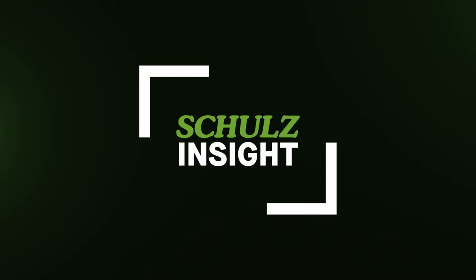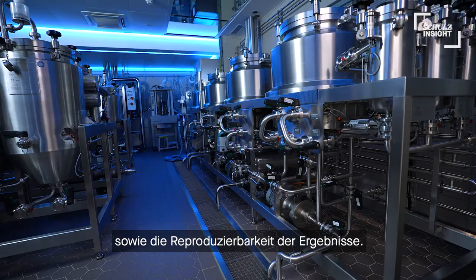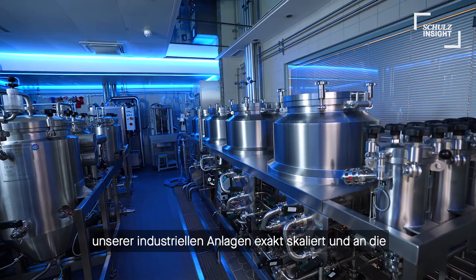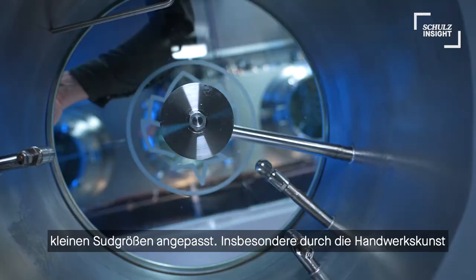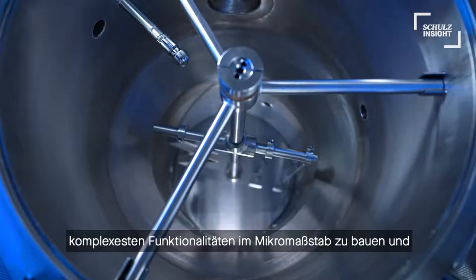Two of the most important features a pilot and research brewery needs to be capable of are scalability as well as reproducibility. For our systems we have broken down all technologies from our bigger systems and are able, especially by the craftsmanship of our workshop here in Bamberg, to build the most complex features also on a microscale, and therefore bringing those two features to the highest level.